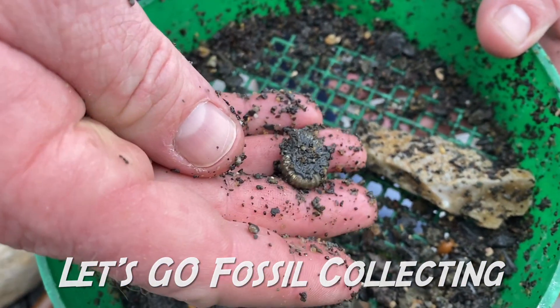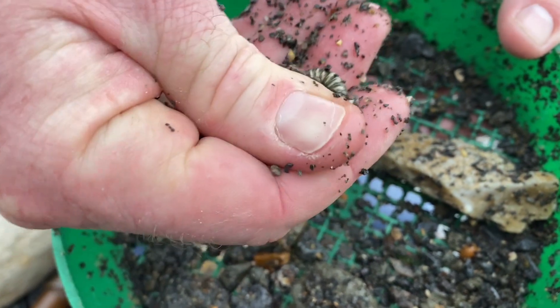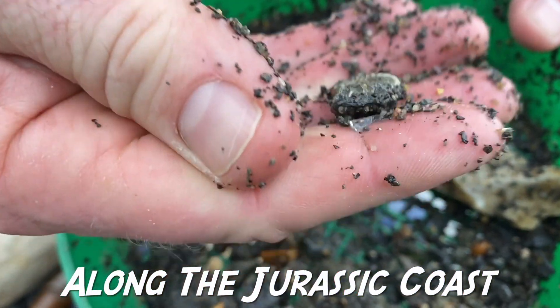Welcome to Lyme Regis Fossils. Come and have a look at what I'm finding along the Jurassic Coast currently. It's been some miserable weather here, really grim and grey.